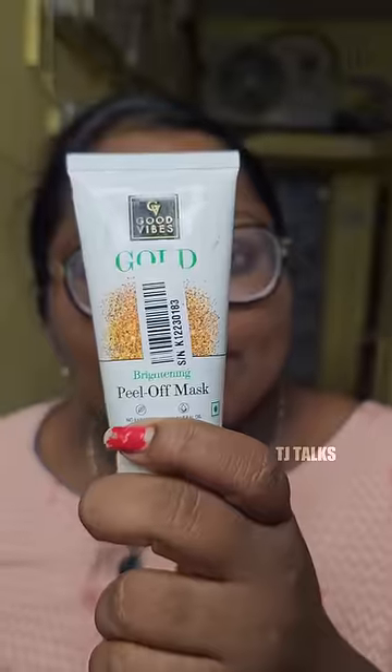Hi, beautiful souls. Welcome to the mini vlog. I'm going to talk about my skin, and my skin is glowing.